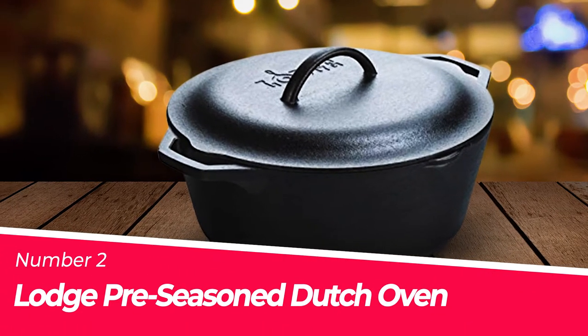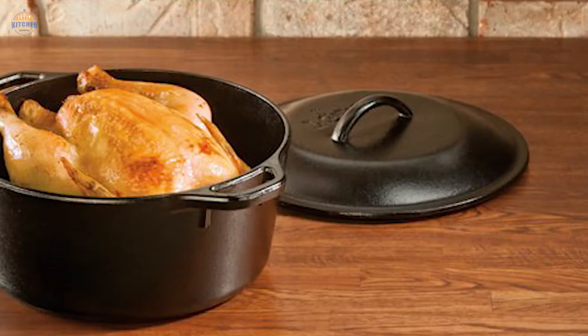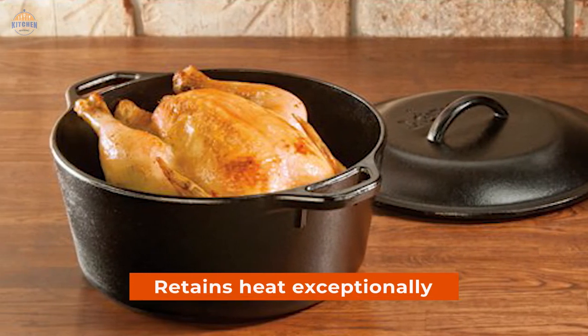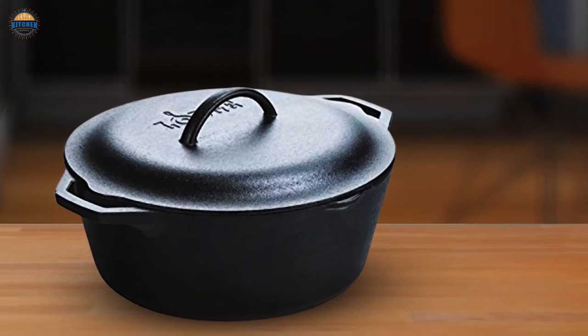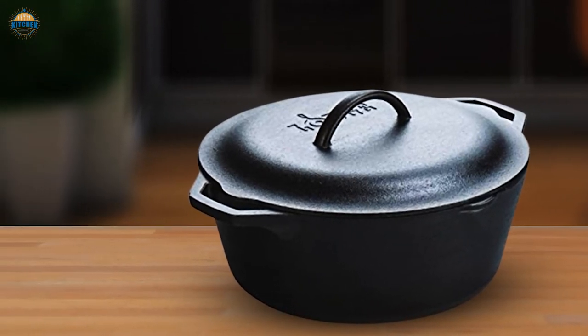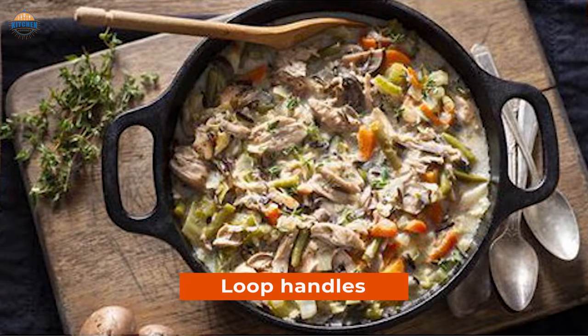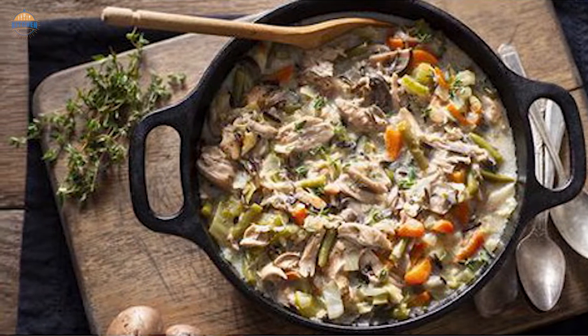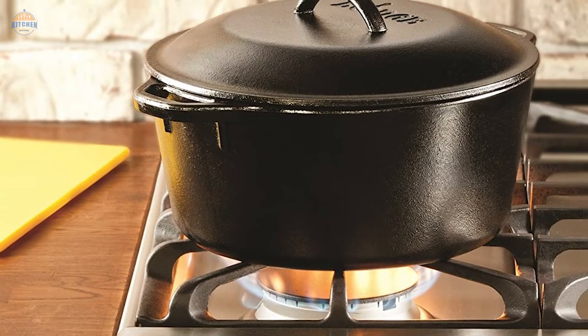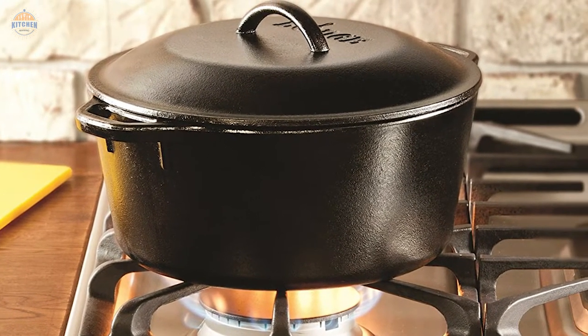Number 2: Lodge Pre-Seasoned Dutch Oven. Cast iron cookware is the best type of cookware you can own because it retains heat exceptionally well and evenly, making it perfect for any type of dish. Lodge has included a pre-seasoned cast iron Dutch oven in this bundle. The oven features loop handles that make it easy to control the cooking process without requiring too much strength, and with its self-basting tips, the cover ensures even and consistent heating throughout the entire pot.